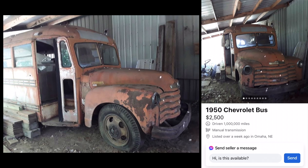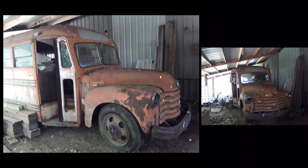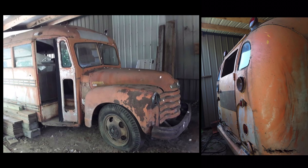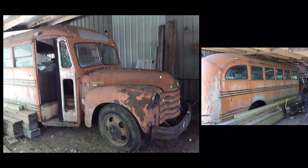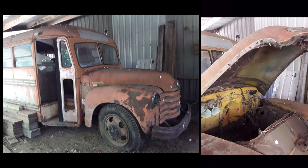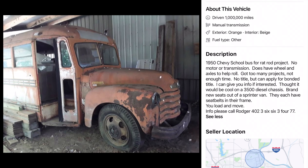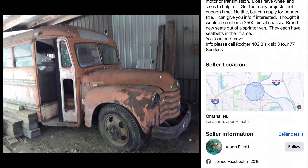How about a bus? 1950 Chevy bus for $2,500. There's your car hauler — you lop off the back of that, put your street rod on there or your drag car. Wonder if it's got a motor — it does not. Brand new seats come with it. You could start your own little bus service. No title — that's a huge shocker right there. Diesel would be cool for a 3,500 diesel chassis. There you have it — who wants a bus?